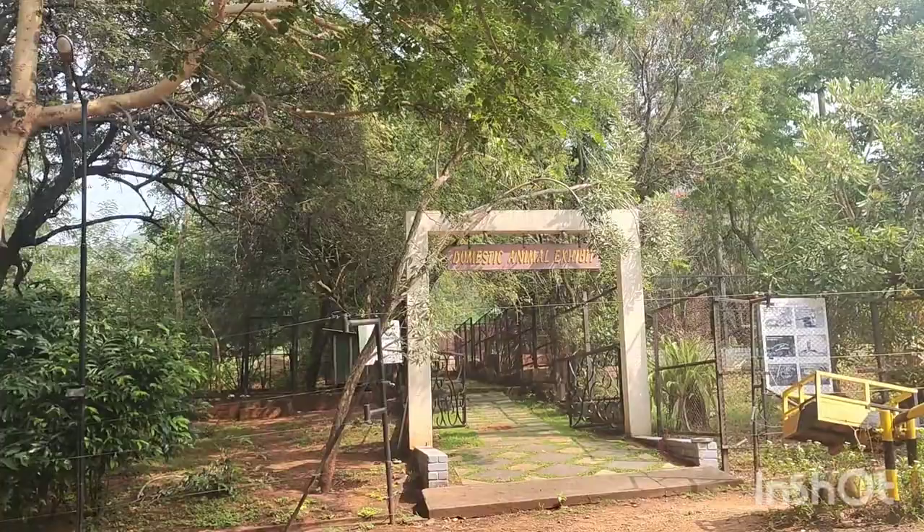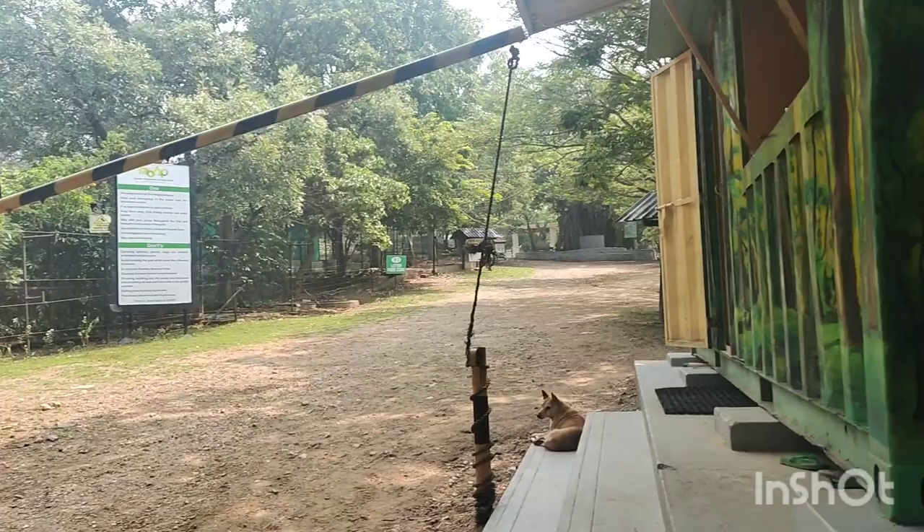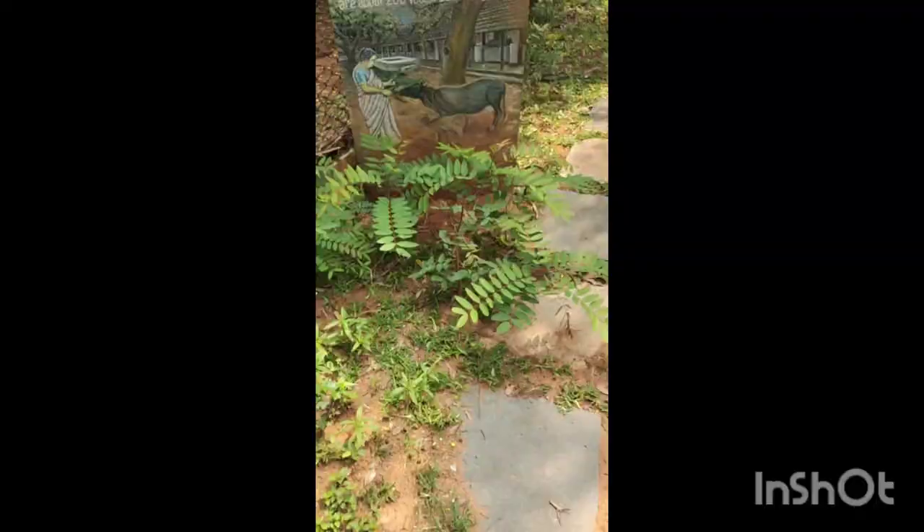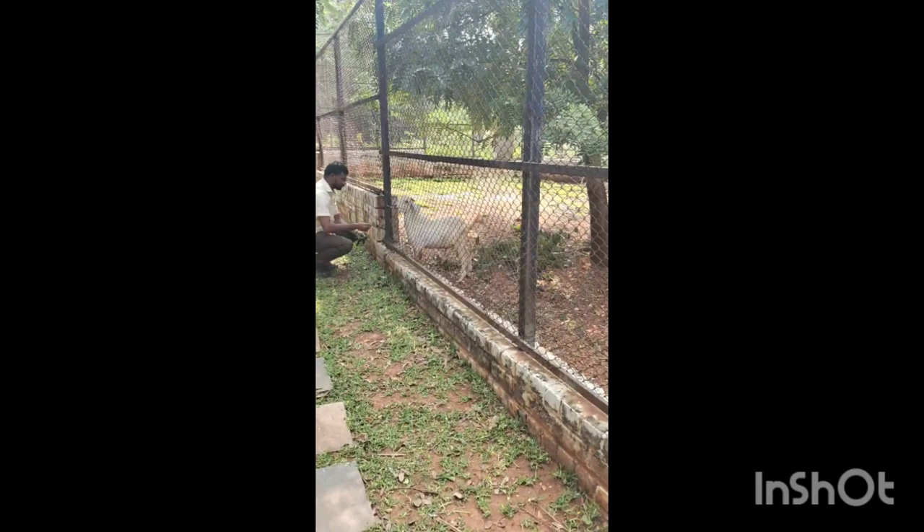This is the entry fees, camera and video camera fees. We are taking the video camera, which costs 150 rupees. There is a video camera fee of 150 rupees, so we'll have to pay that.